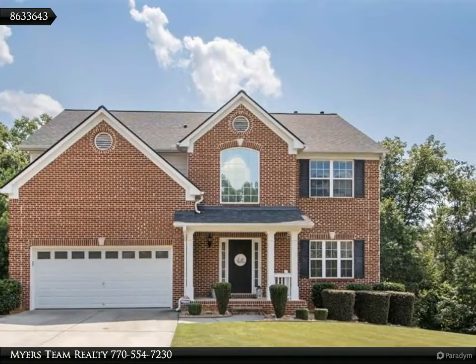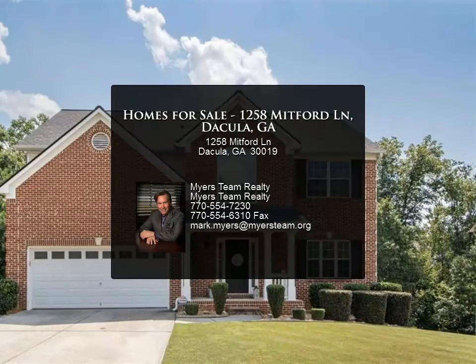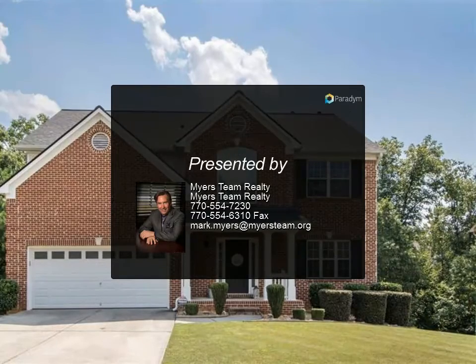The basement brings high ceilings, an exercise room, a full bath, and an oversized second living room perfect for the in-laws or teens. The huge top and bottom deck is perfect...